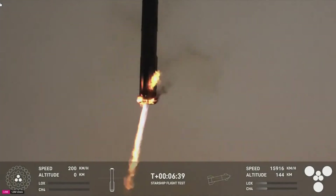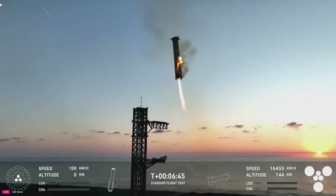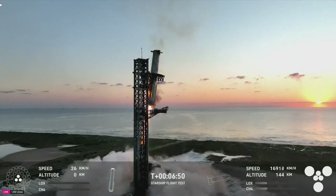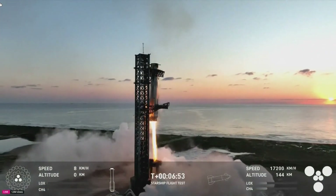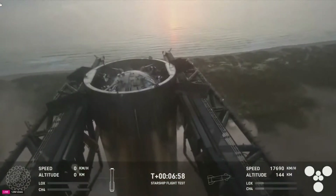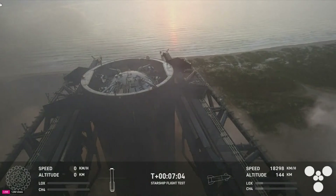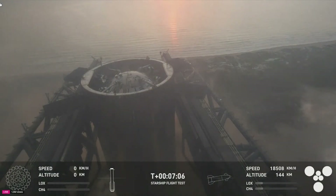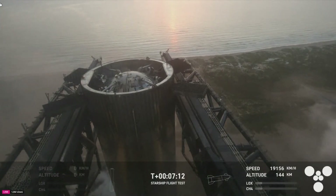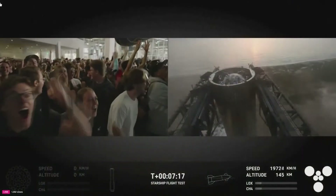We're now down to three Raptor engines. We can see those chopsticks now. Booster coming in. This is absolutely insane — on our first ever attempt, we have successfully caught the Super Heavy Booster back at the launch tower.